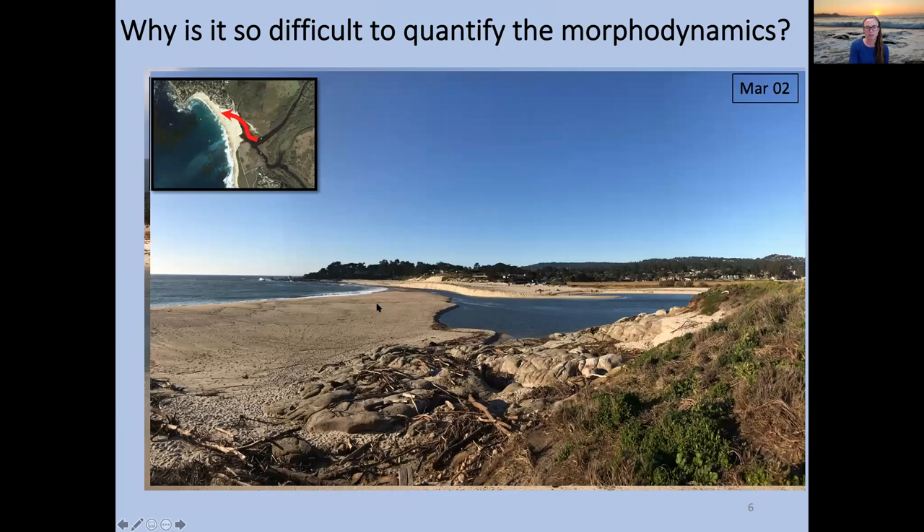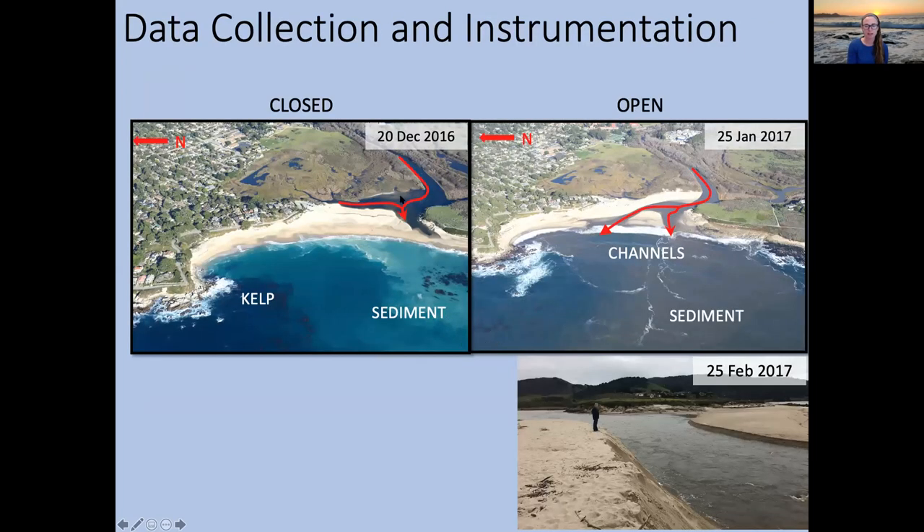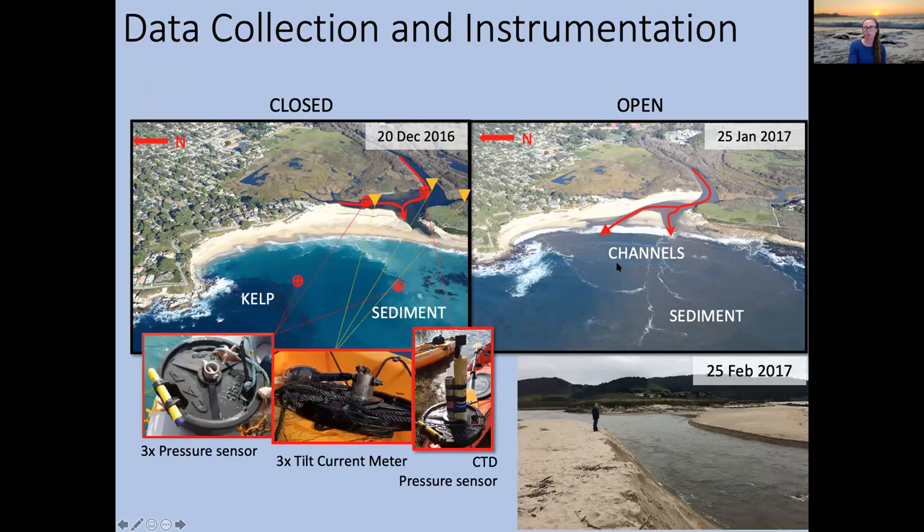Each year it changes when and how often this migration happens — trying to understand why has been my ongoing goal. Looking at closed versus open states, I identified three different locations for instruments in my first year: measuring pressure, getting velocity estimates, CTD measurements inside the lagoon to figure out salt water penetration, and currents in each branch of the channel. However, part of that gets buried in sand, so the main channel site has been the most successful.